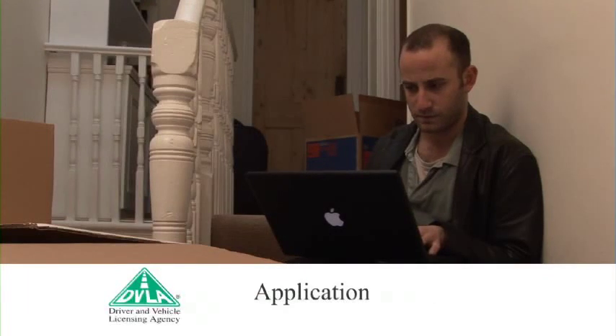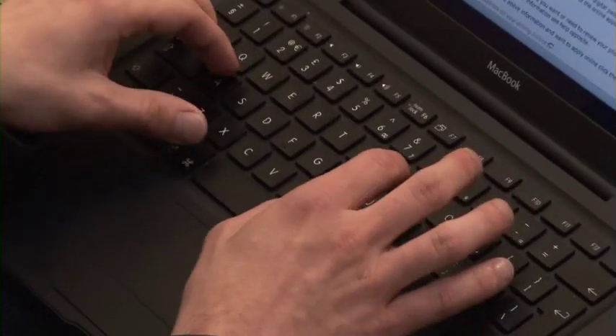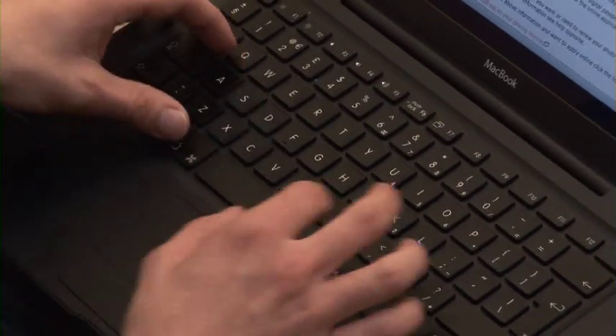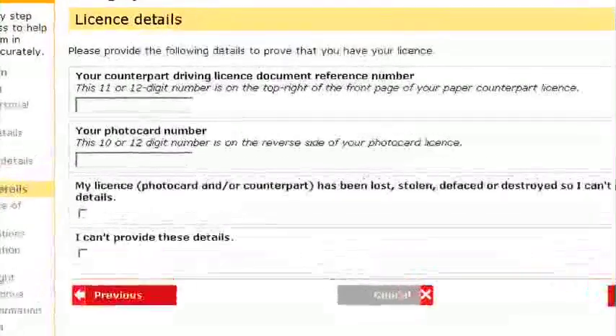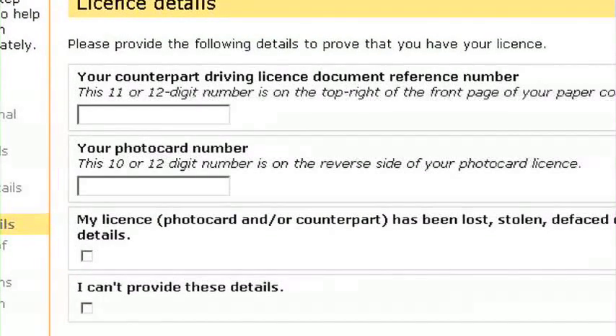Step 3: Application. At the start of your application, you will need to provide proof you are still in possession of your driving licence — both parts if you hold a photocard licence. The reference numbers requested are different to your driver number.